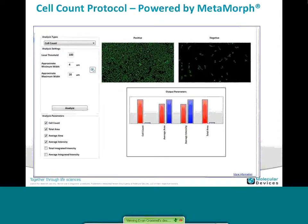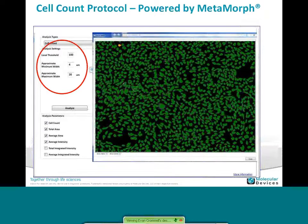In terms of setting up the analysis protocol, we focus on simplicity, making it very intuitive and easy to use. We have several different analysis protocol types. In this case, we're showing the cell count protocol, where you set up a threshold intensity value and some parameters of your cell — minimum and maximum width. With those parameters, you can segment your cells from the background and do a cell count, total area, or average area — whatever parameter best fits your assay output. This is all powered by the MetaMorph core, so all the experience we have in complex imaging processing is brought into this SoftMax Pro program.